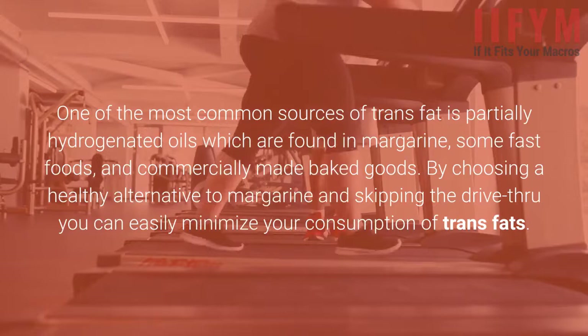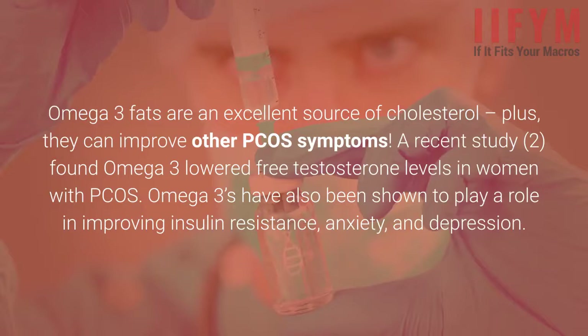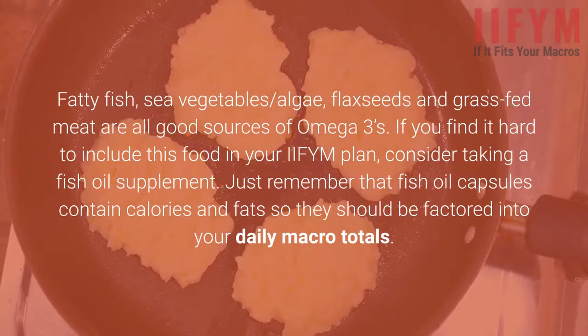Get in omega-3s. Omega-3 fats are an excellent source of healthy cholesterol, plus they can improve other PCOS symptoms. A recent study found omega-3s lowered free testosterone levels in women with PCOS. Omega-3s have also been shown to play a role in improving insulin resistance, anxiety, and depression. Fatty fish, sea vegetables, algae, flax seeds, and grass-fed meat are all good sources of omega-3s. If you find it hard to include these foods in your IIFYM plan, consider taking a fish oil supplement — just remember that fish oil capsules contain calories and fats, so they should be factored into your daily macro totals.